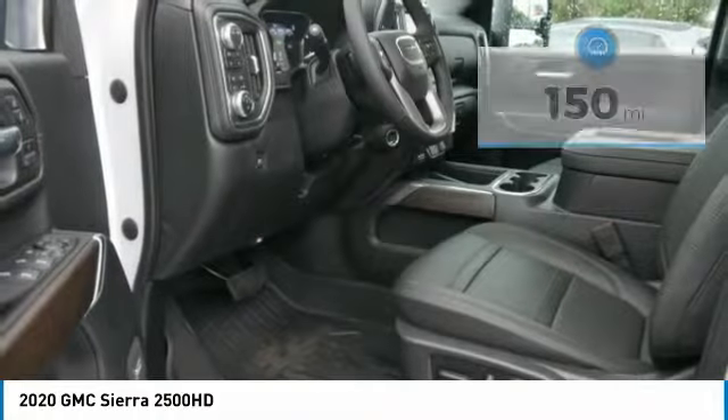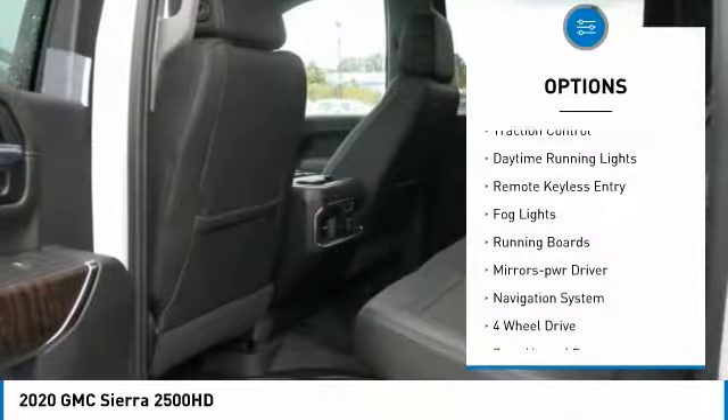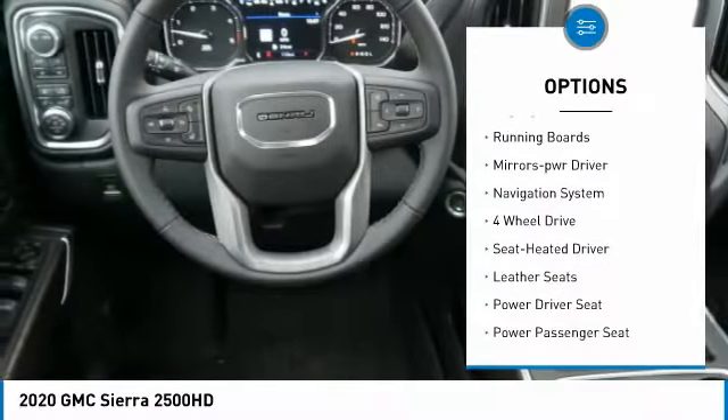Here are some of this vehicle's great options: sliding rear window, towing package, bed liner, heated side mirrors, traction control.